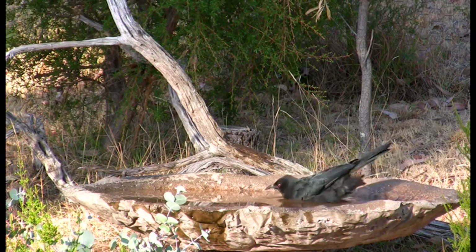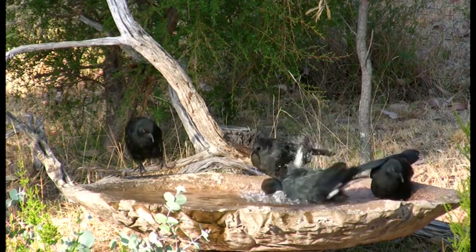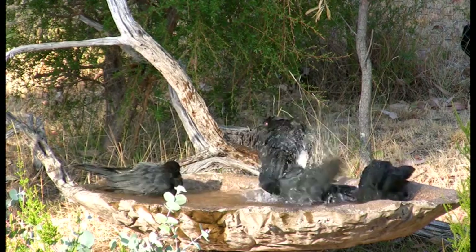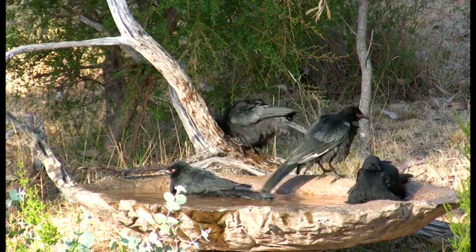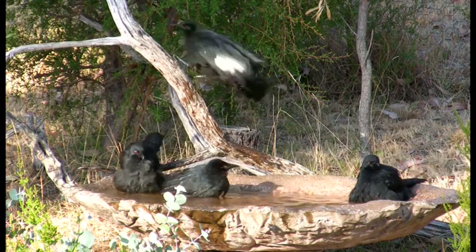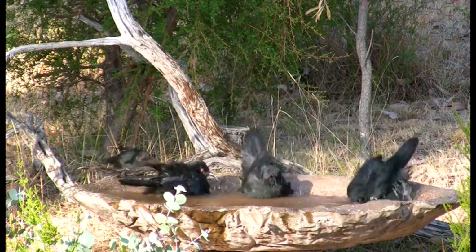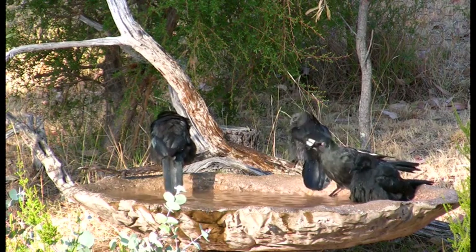And here come the choughs again, this time for a late afternoon bath. Have you ever seen birds enjoying themselves more? Most of these birds are from different years of breeding. The youngest are easily recognised — they do not yet have the very distinctive red eye. White-winged choughs are quite territorial and stay very close together. They preen each other's feathers, feed the younger birds among them, and generally watch out for one another.